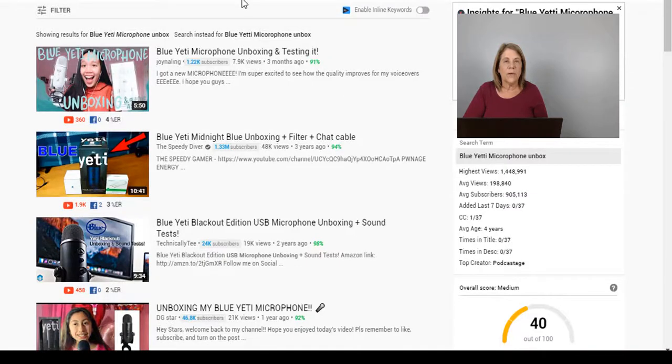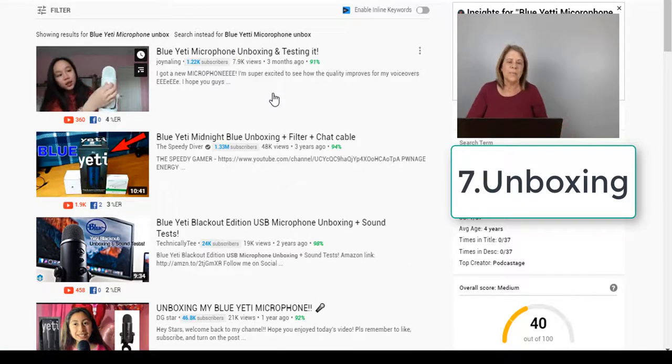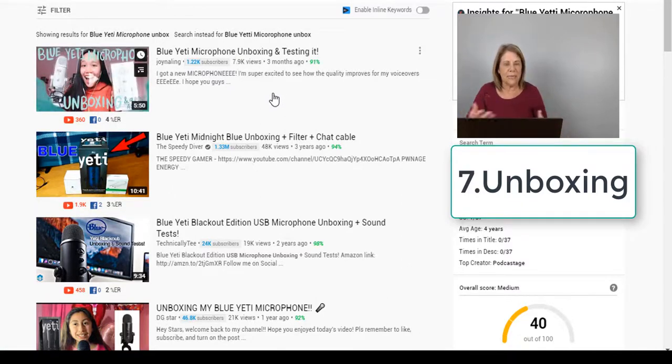Number seven: Blue Yeti microphone unboxing. You see a lot of people on YouTube who unbox products in front of you — we are so nosy and curious. You can start it out: 'I just got this in the mail today, I've been so excited' — and show yourself unboxing it. This young lady has a 'Blue Yeti microphone unboxing and testing' video — she unboxes it, puts it together, and tests it so viewers see more of it.